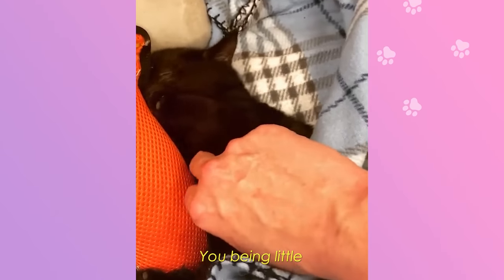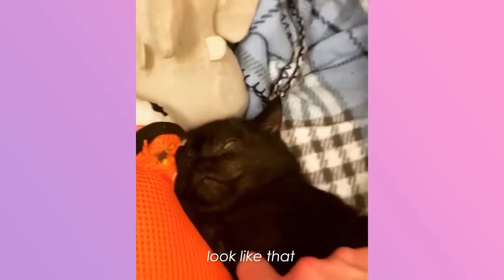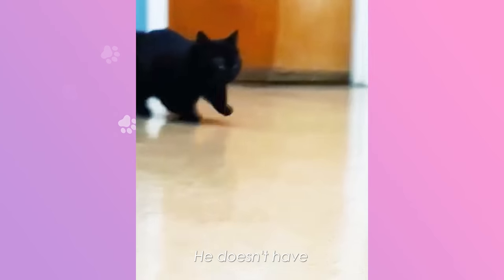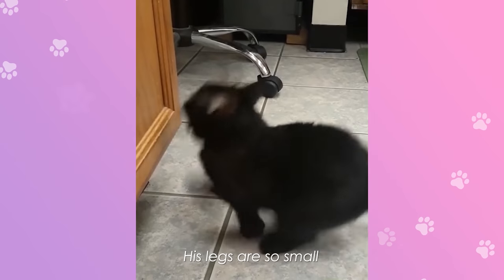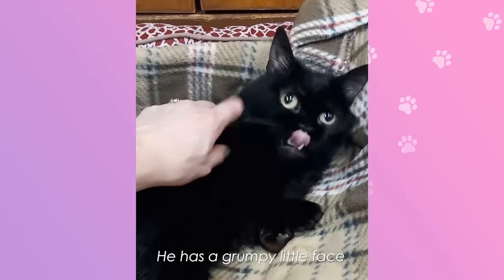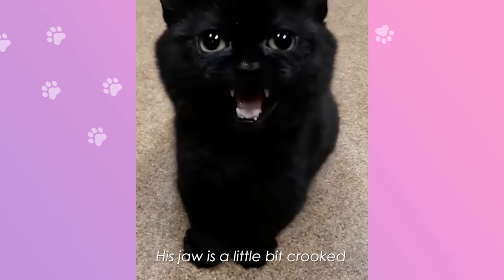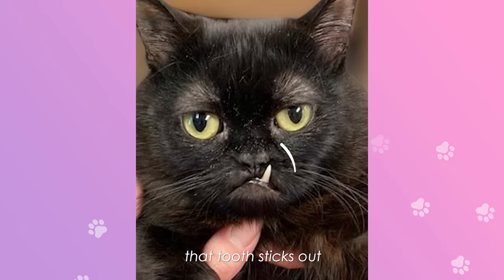You being little. I had no idea something could even look like that. Look at this baby. He doesn't have a normal cat body — his legs are so small, so he does take very small baby steps. Kitty boy, look at you. He has a grumpy little face. His jaw is a little bit crooked, which is why that tooth sticks out.